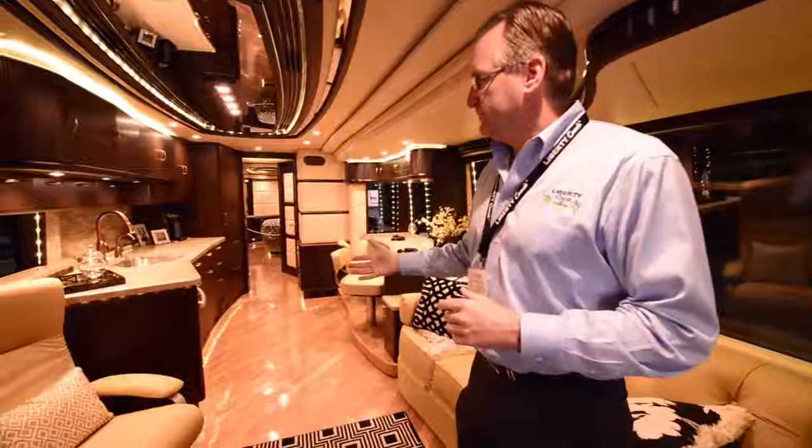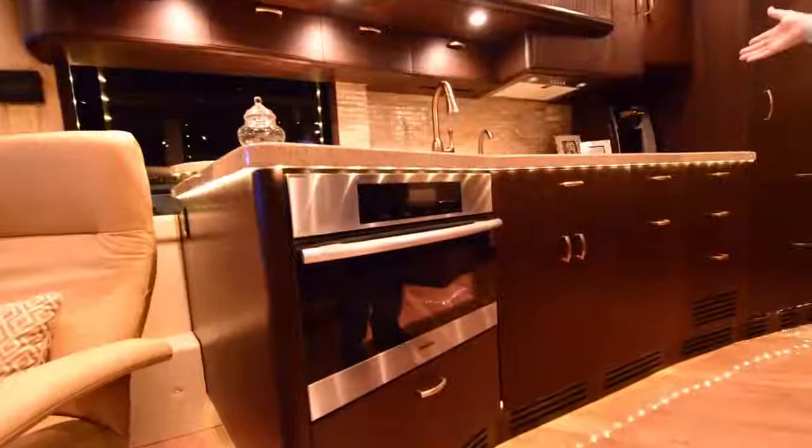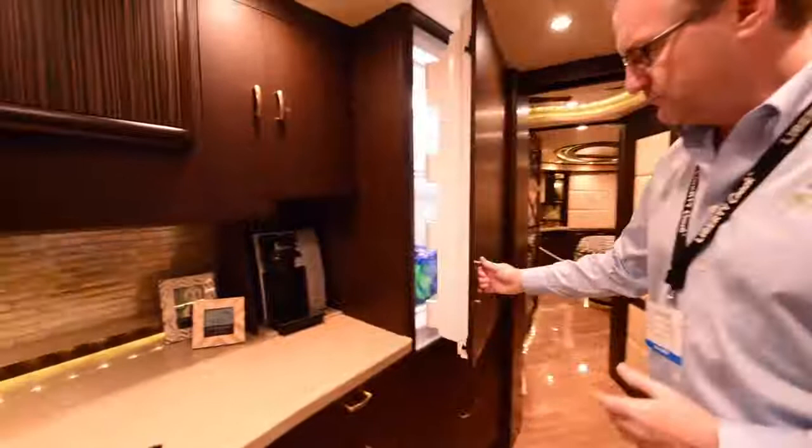The appliances in the Liberty Coach are top of the line. We have a Miele oven — convection oven that's also a microwave. Keurig coffee maker, which is plumbed in. We do a Gaggenau cooktop system. We also do Sub-Zero refrigeration — a Sub-Zero refrigerator with freezer drawers and an ice maker built below.